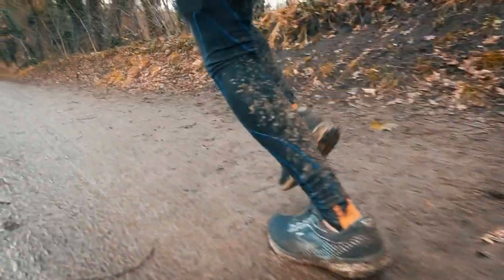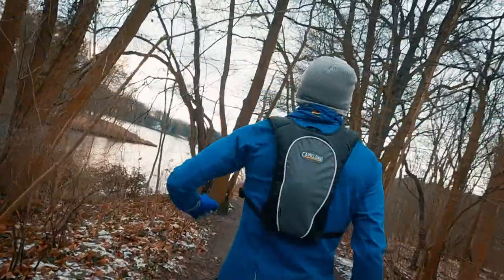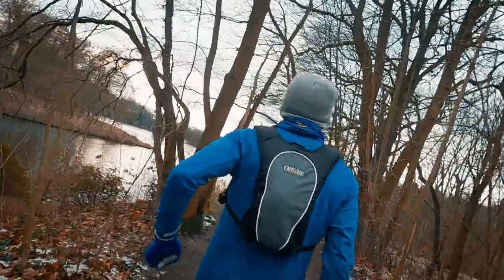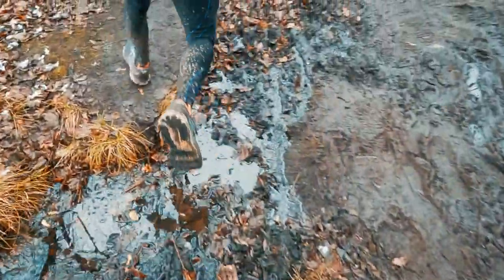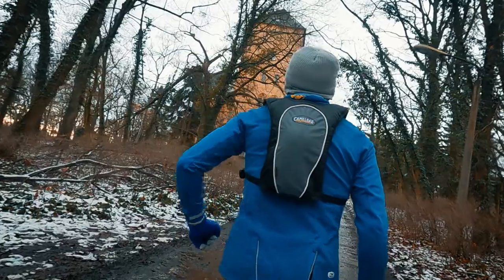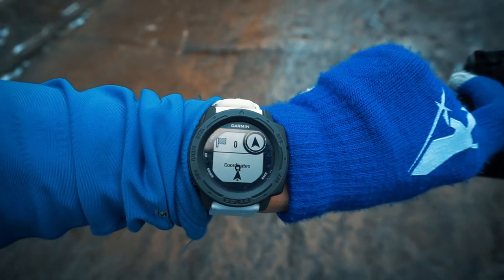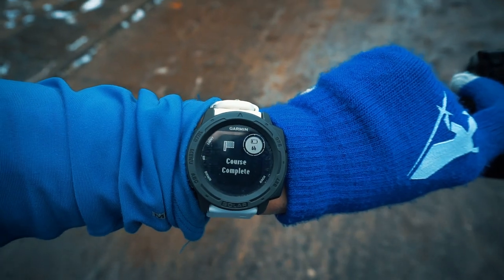Just one kilometer left to go and we'll be there. All right, course complete — let's take a look around.